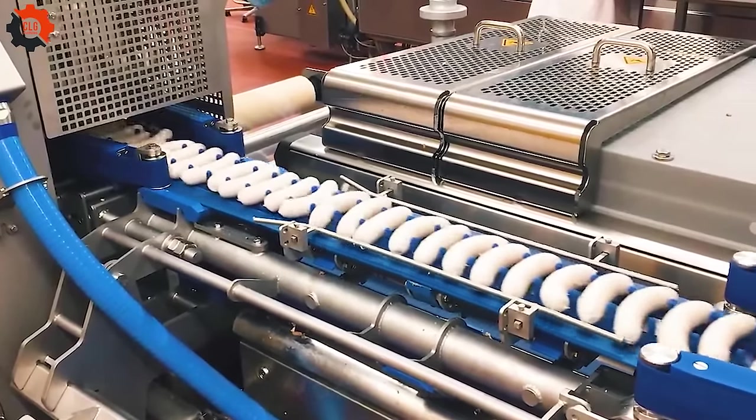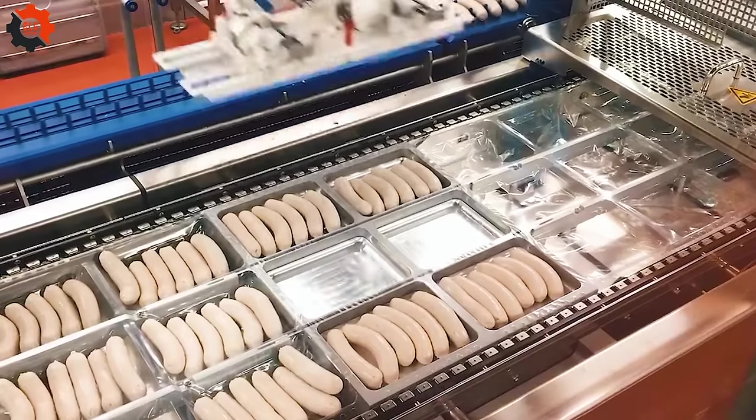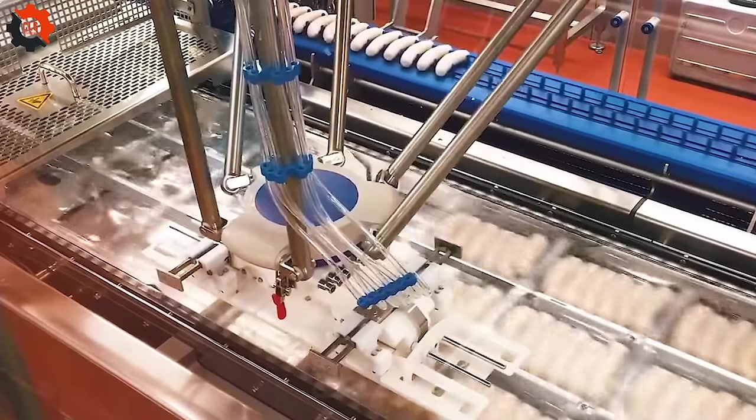Additionally, thanks to a robotic arm that operates nonstop with great precision, these hot dogs are delicately packaged by sophisticated, automated gear, showcasing American innovation in the food business.